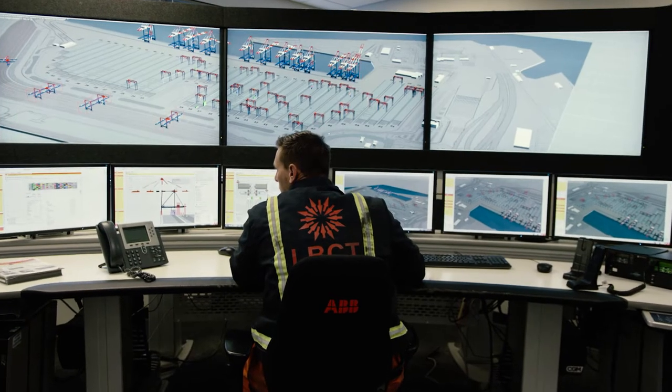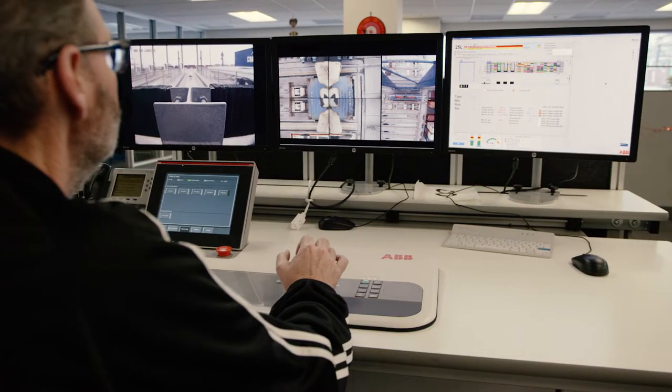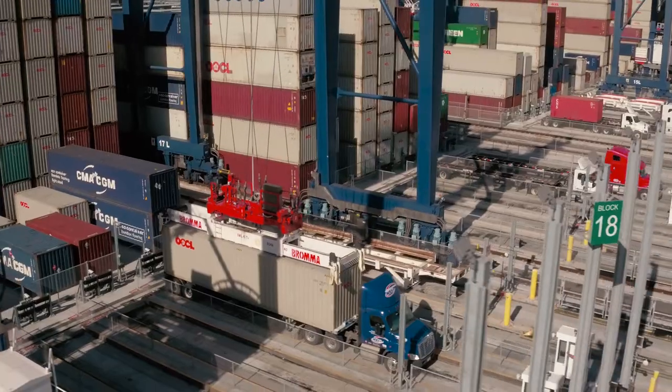In the control tower, our highly trained team continually ensures containers are being moved quickly and strategically to reduce yard moves. And with our automated gate system, truck turn dwell times are dramatically reduced.